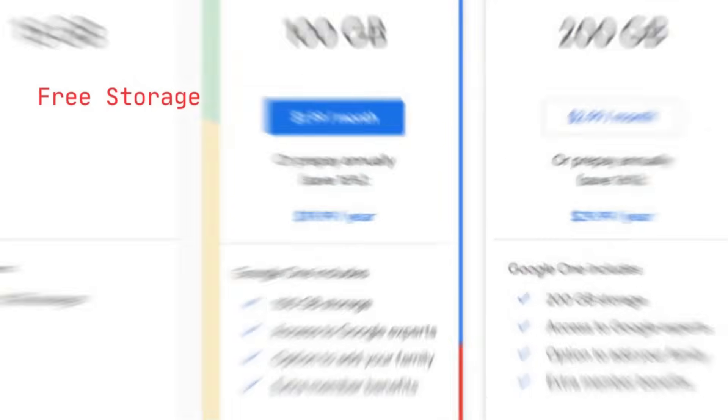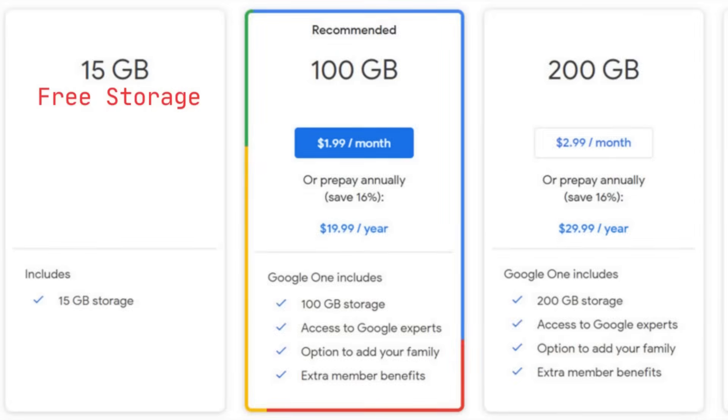Google gives us about 15 GB of free storage space. When you lose your phone, the only way to get your data back is through a backup from cloud servers — whether that's Google Drive, Dropbox, or any other cloud storage service. If you had that backup, you can sync it to your new phone and get your data back.